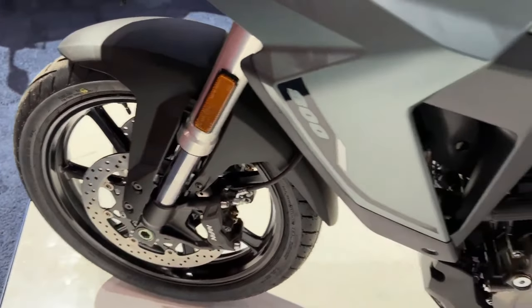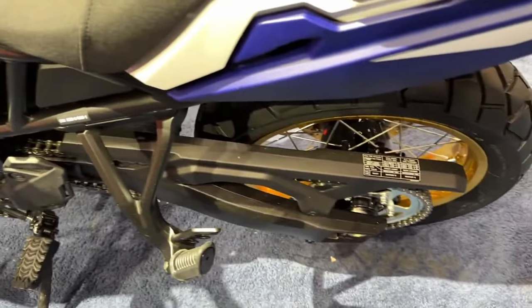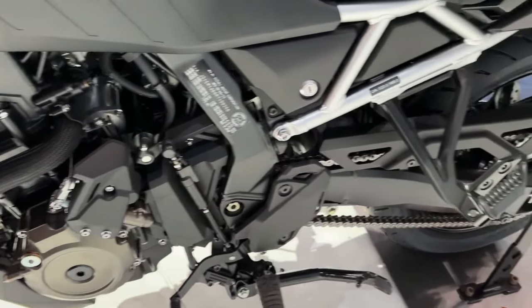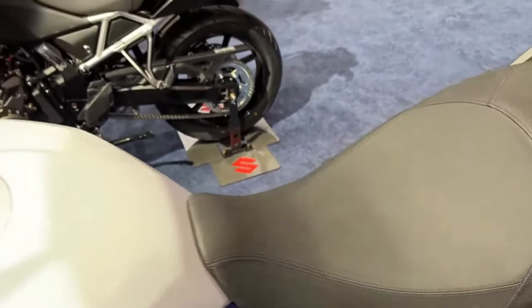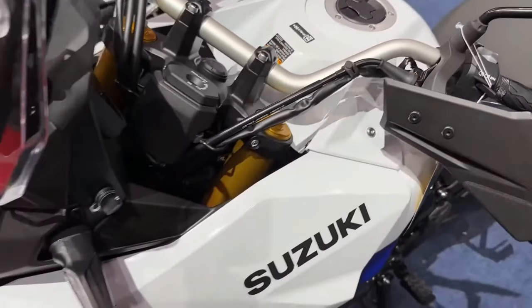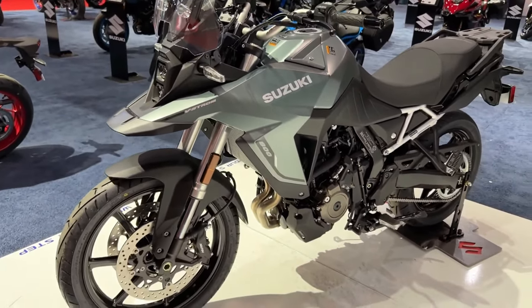A full adventure bike it is not, and if that is what you're after, check out the top 10 best middleweight adventure motorcycles you can buy. The new V-Strom 800 RE will be rolling into UK dealerships in late October 2023, and we'll have an on-the-road price shortly.